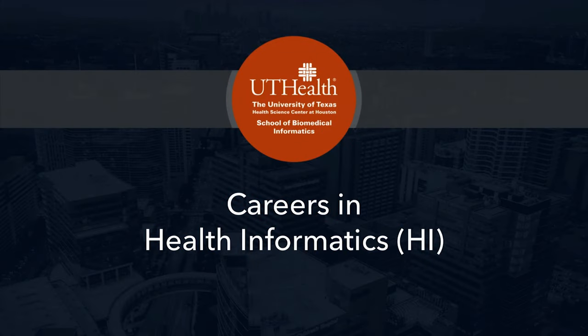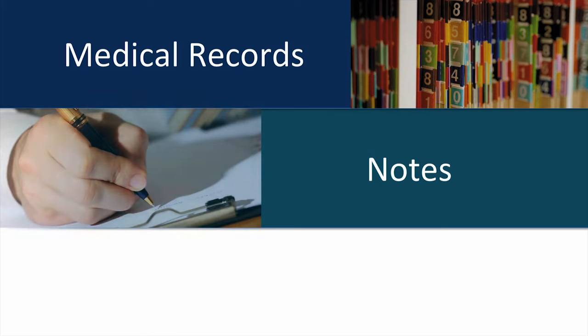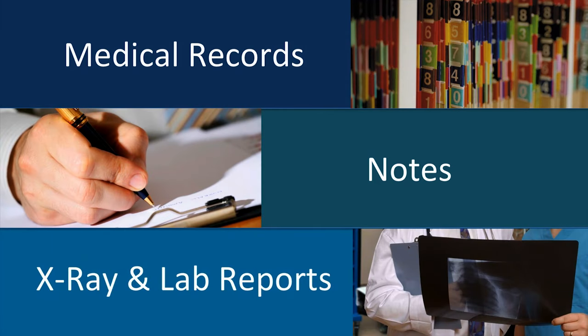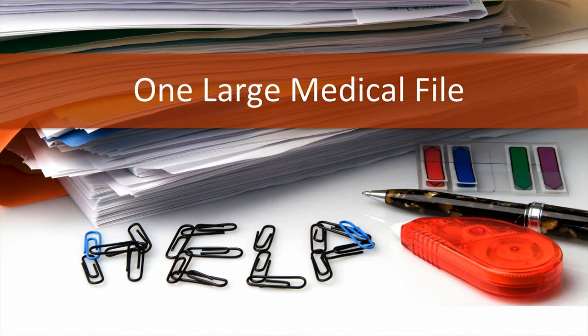Today we are here to talk about the exciting opportunities in the field of health informatics, otherwise known as HI. You may be more familiar with the name medical records. In the past, medical records consisted of handwritten notes, x-ray and laboratory reports, and other information all documented on paper and put together into one file, which was then put into large rooms.